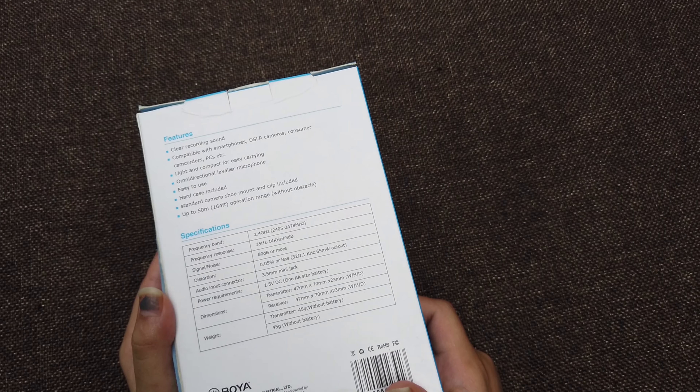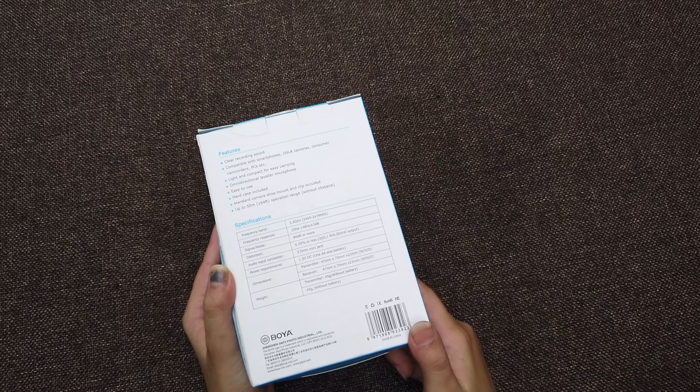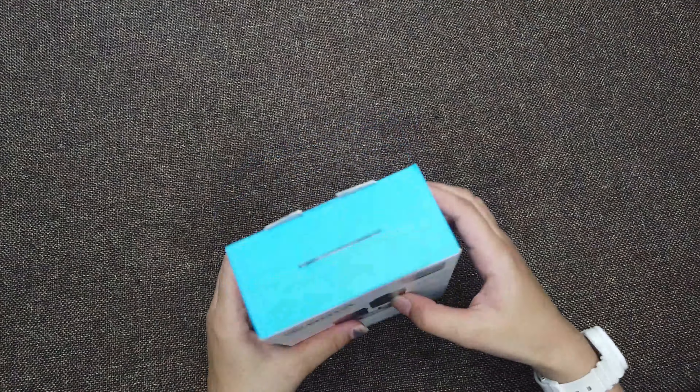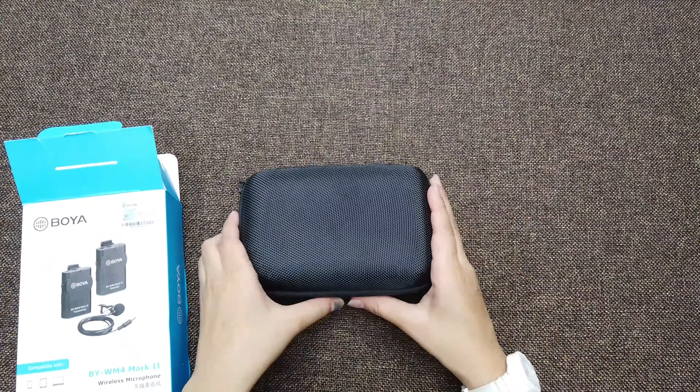Here is the packaging box with the products in the picture and compatibility info. It's a very simple plug-in mic, so you can plug in and connect to any kind of gadgets capable of audio recording. Here you can find the features: clear recording, easy to use, up to 50 meters operation range, and a few others. Here are the specifications, which I will tell you along with the unboxing.